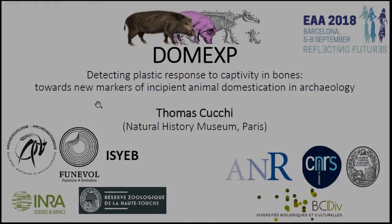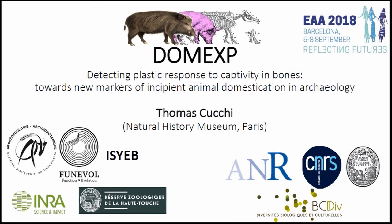It's a great pleasure to be here. I'm quite new in the research activity field and I'd like to present this project I've been leading for the last four years, which is called Domex. It aims to find new ways to identify early domestication processes in animals in archaeology, and this project involves researchers from different fields in France.